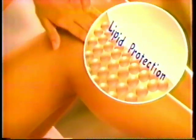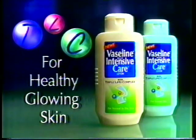After bathing, use Vaseline Intensive Care Lotion for triple lipid complex. Vaseline's unique TLC restores lipids and that healthy glow. Take the healthy skin test with Vaseline Intensive Care Lotion TLC for glowing skin.